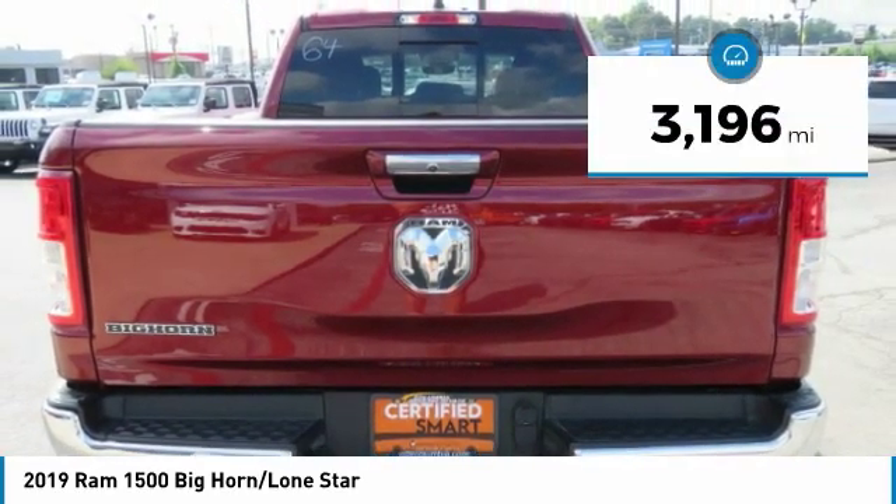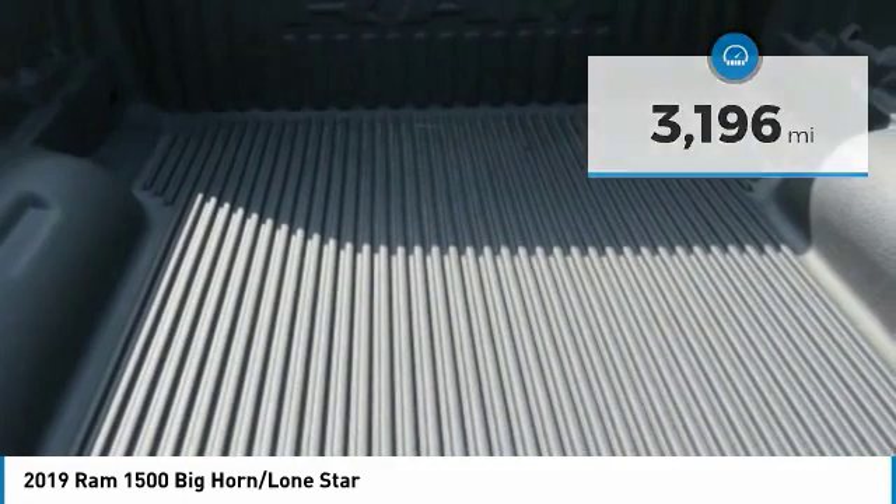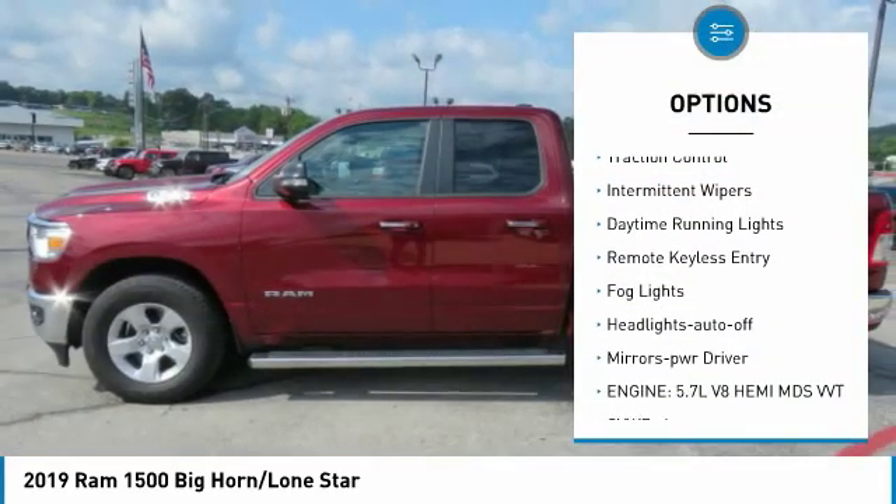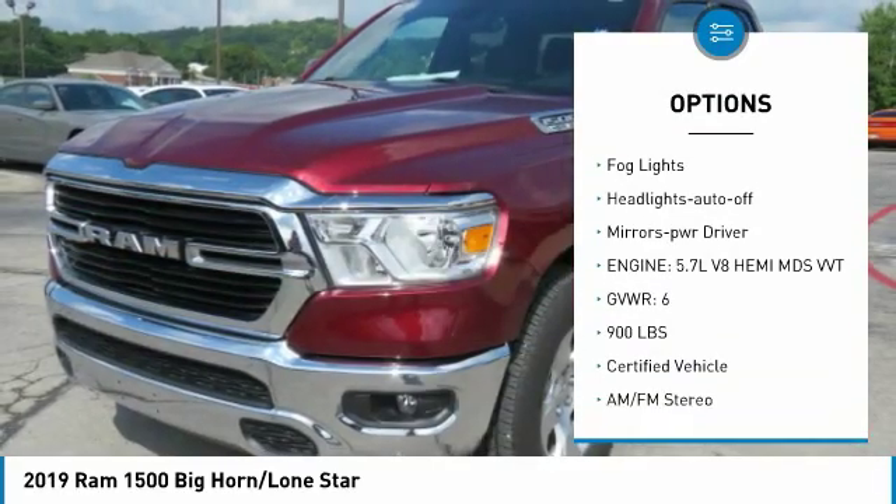This vehicle has less than 4,000 miles. Here are some of this vehicle's great options: sliding rear window, towing package, heated side mirrors, traction control, and intermittent wipers.